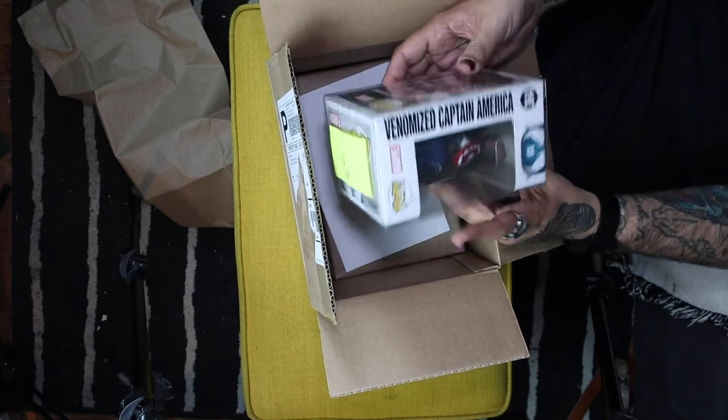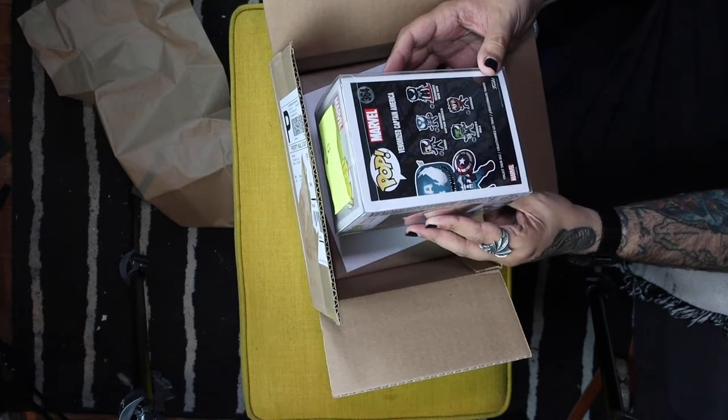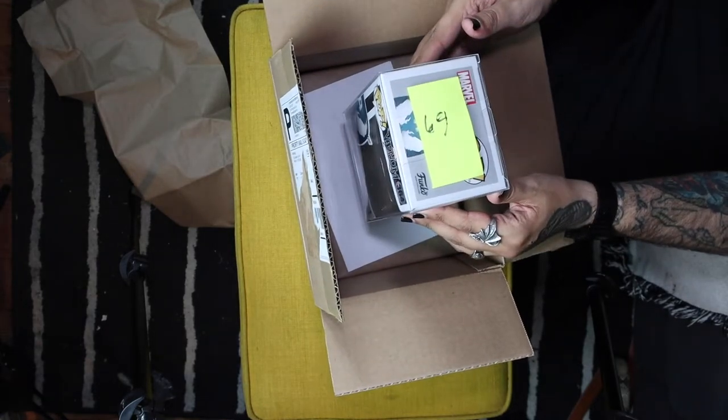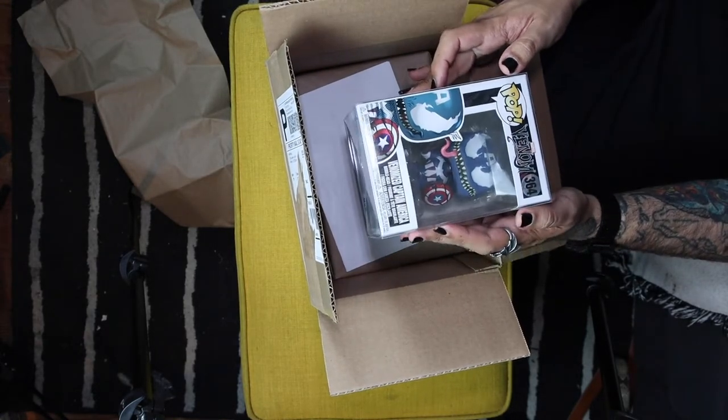They recently announced the second ones that are coming out. I think there's like a Rocket Raccoon and a Groot, there's a bunch of different ones. My personal favorite from this collection that I don't have is the Venomized Black Panther. I also really like the Venomized Iron Man, just because of the cool little flames coming out of his hands — it's a pretty cool sculpt. Venomized Captain America, not too mad about that one. That's in box number 69.